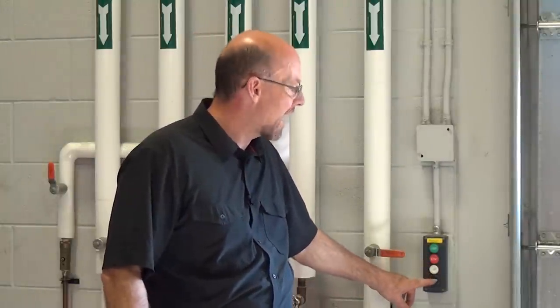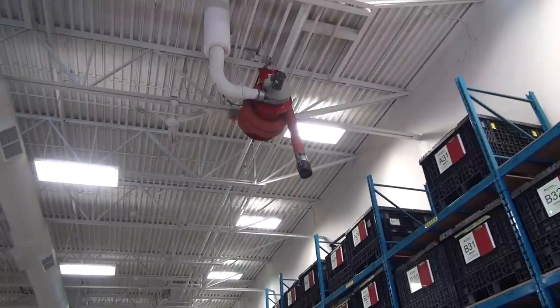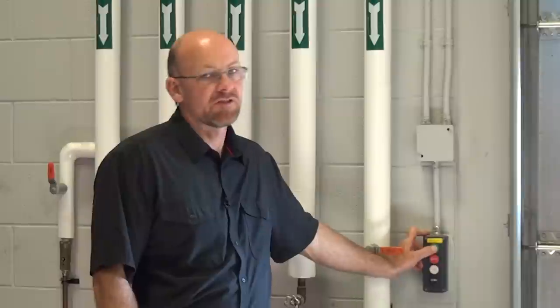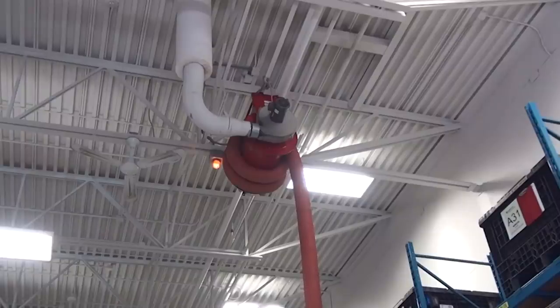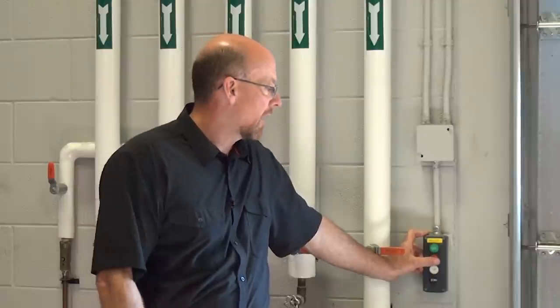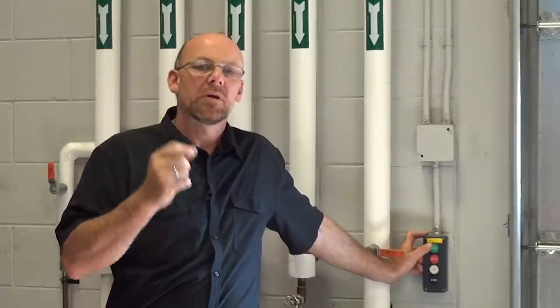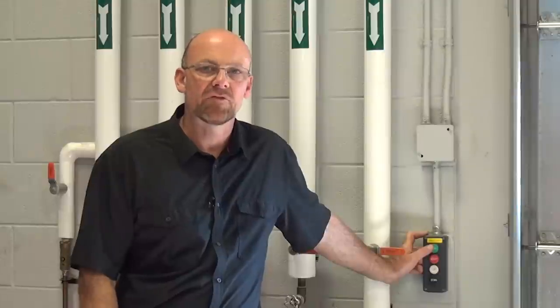In each bay or at a control station in front of multiple bays in 1095, we have controls for operating the ventilation system. We can bring down the vent or bring it back up and position it based on where we need it on the chassis. Once ready to run, we start the fan and stop it when done, protecting your hearing as well as everybody else's. We also check the orientation of the fan by looking at the light that illuminates to confirm the fan is running.